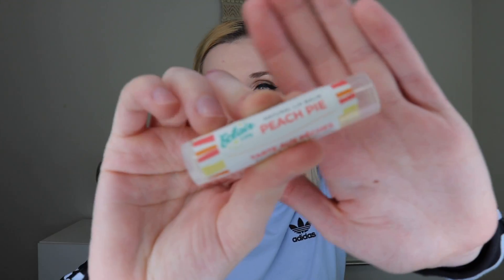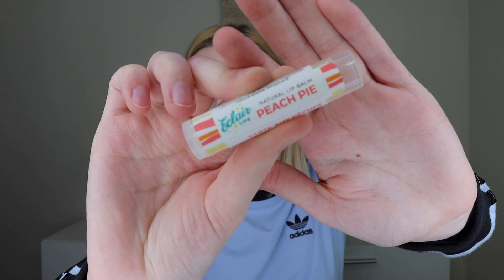The next thing in there — there was supposed to be a sweet peach hair scrunchie listed on the card, but they put a note saying they had a problem with one of their vendors so they don't have that. But instead, Eclair Lips provided a peach pie flavored lip balm. That sounds like it would smell incredible. I'm not going to open it right now because I literally have a lot of lip balms open that I'm trying to get through first, but I'm sure this smells incredible. I love fruity scented things and I love using lip balms.